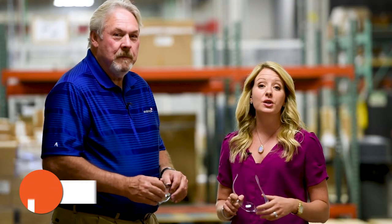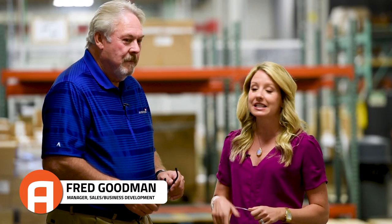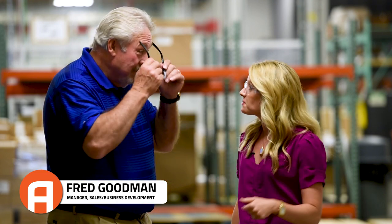We're here now with Fred Goodman. Fred has been with Aventix for 42 years and knows the place inside and out. He's going to give us a tour of the shop floor, so let's get the safety goggles on and let's go.